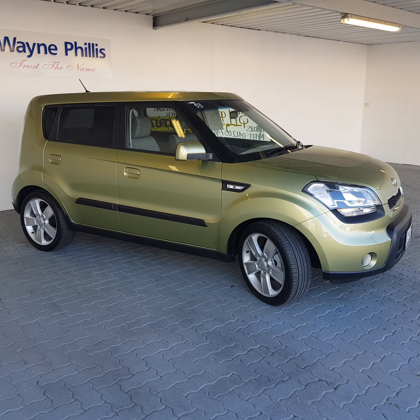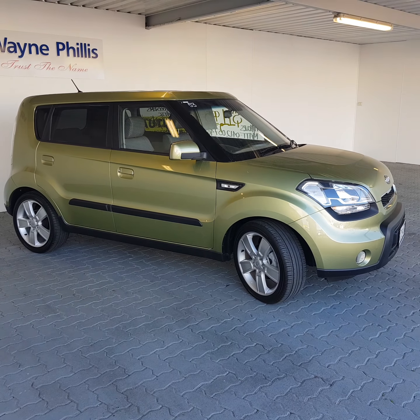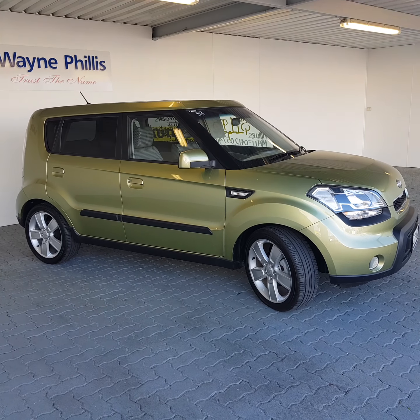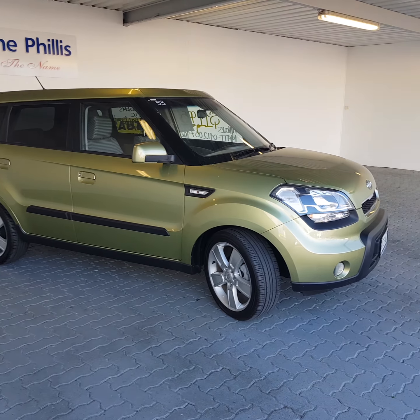Hello, Richard Chain here from Wayne Phyllis Automotive down at Christie's Beach in Adelaide, just with a quick video on our Kia Soul that you've inquired on for your daughter. Just thought I'd give you a quick once around. I do apologise the car does need a bit of a wash — we tend to get a bit of dirt and rain here, so apart from that you should be able to see the majority of the car.